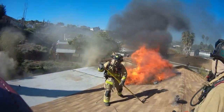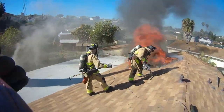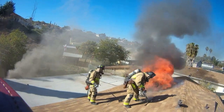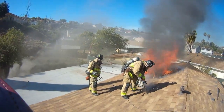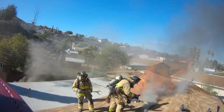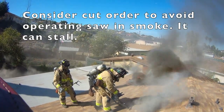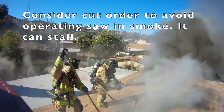Once Luke gets the second saw and he's ready to go, we decided to cut the second hole just to the right. After Luke cut the first hole, I could look down in it and see fire to the right, so he decided to cut over there. You can see he's doing a good job of keeping the saw out of the smoke to prevent the saw from getting choked out.